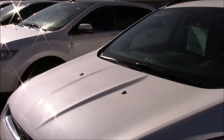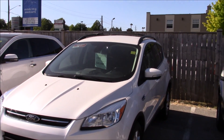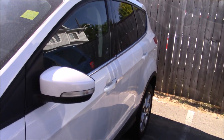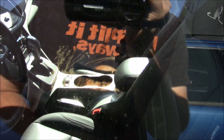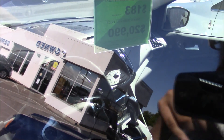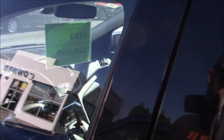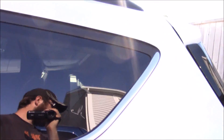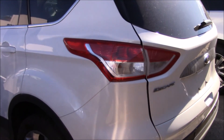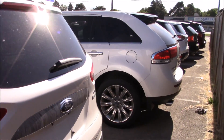Now we have the newer model Escape right here — this is a 2013 for $20,990. Full leather interior, heated seats, in-dash navigation. I've driven one of these — my grandma has one, it's nice, but it's not really for me personally. This one has the chrome package, and I'm liking those wheels too. There's a little bit of...